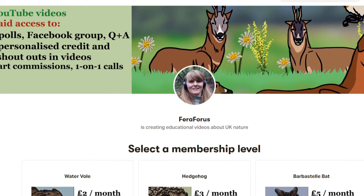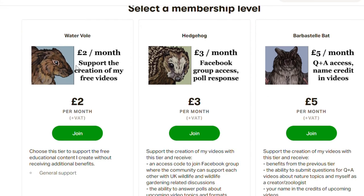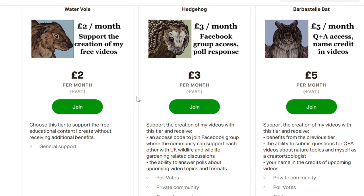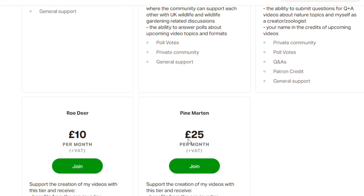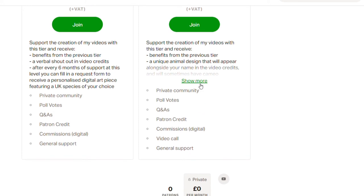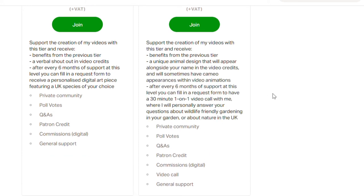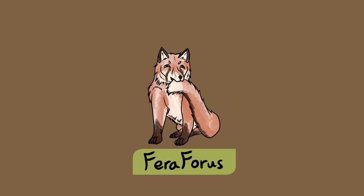Are you planning to take part in the Big Butterfly Count? Let me know which species you're hoping to spot in the comments below. If you want to support me in continuing to create these free educational videos, check out my Patreon page — I have five different monthly support tiers ranging from just £2 up to higher tiers where you can vote for video topics, have your name credited, receive personalised art of any UK species, and get one-on-one consultation calls on any nature-related topic. Subscribe to Ferra Forest to keep learning about UK nature.